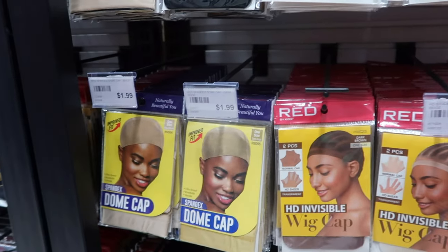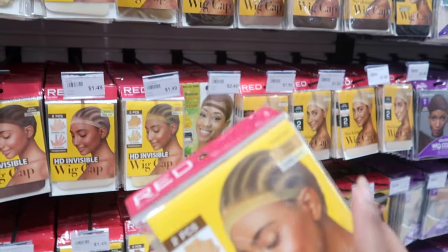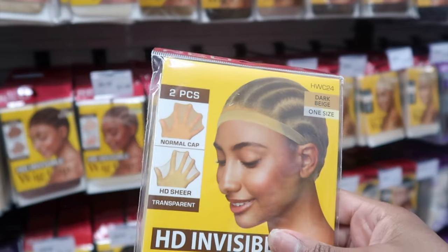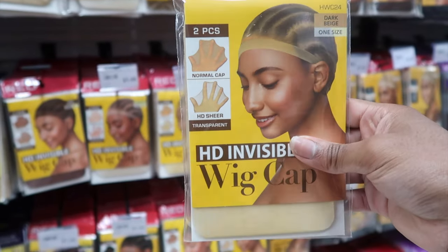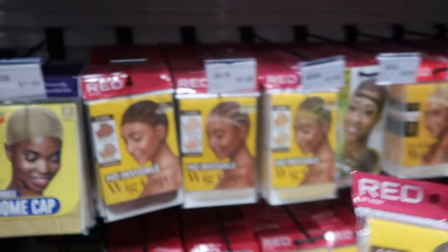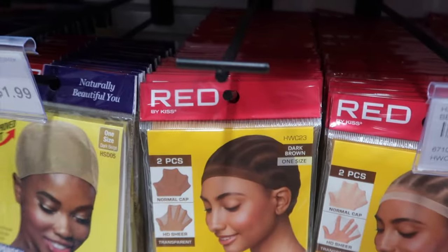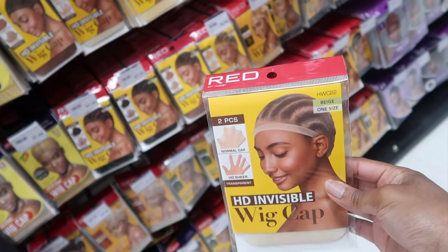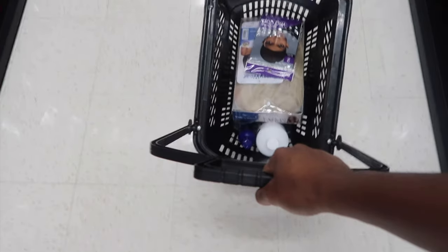I'm debating if I should get a wig cap or not. Wait — a whole five-piece? No, give me a two-piece. I don't think I need it though; I feel like I should work with the wig caps I already have at the house. I feel like I'll wait on the wig cap just because I'm not putting a wig on right now.